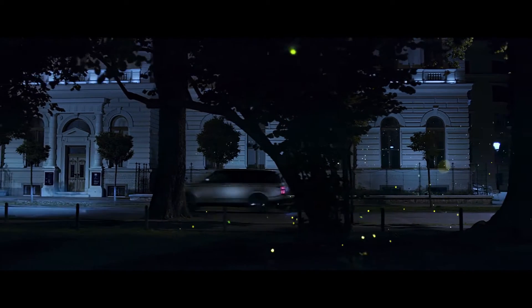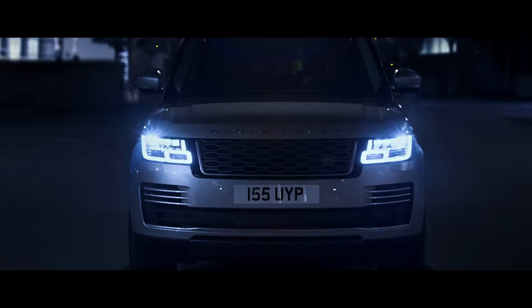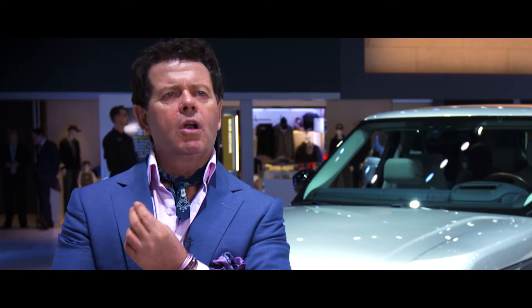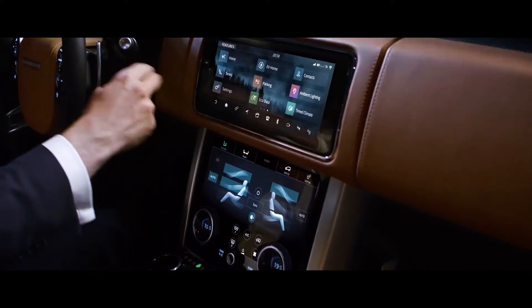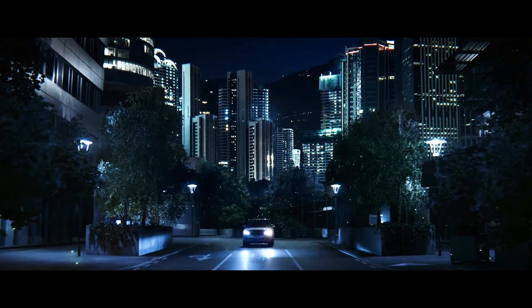Luxury for us is about creating the right level of appointment, comfort, material quality and execution. We don't create commodities — we create objects of desire.